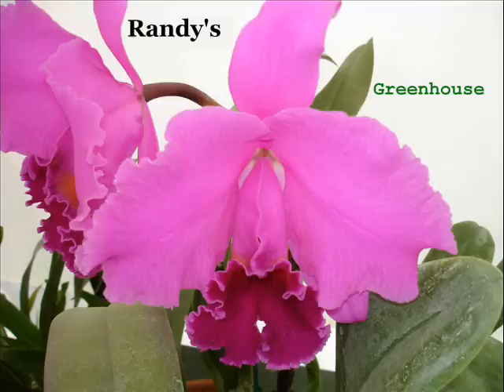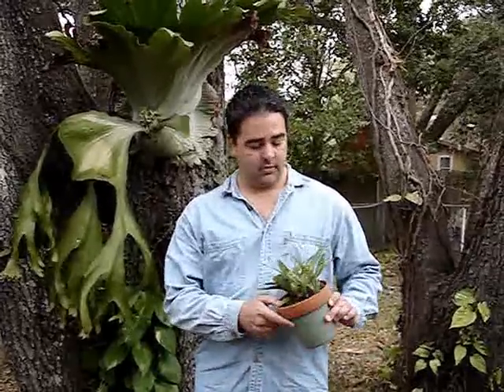Welcome to Randy's Greenhouse, where every plant is my favorite plant in the world. I want to talk to you today about one of my favorite plants in the world — these are the Paphiopedilum orchids.